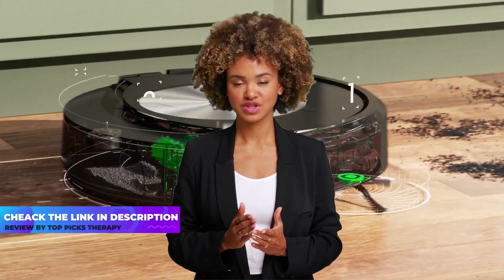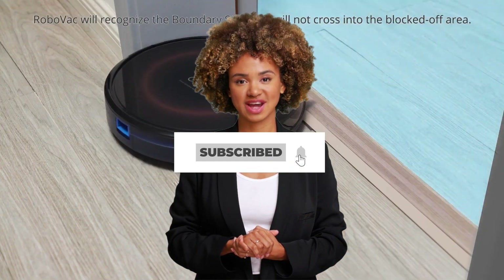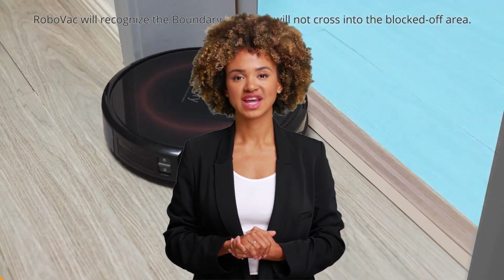For prices of these robot vacuums, check the links in the description below. For more videos, subscribe to this channel and press the bell icon to support our efforts. Let's get started.